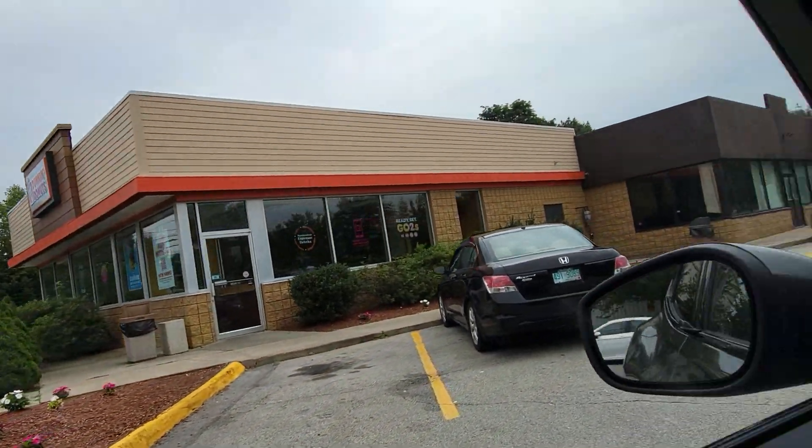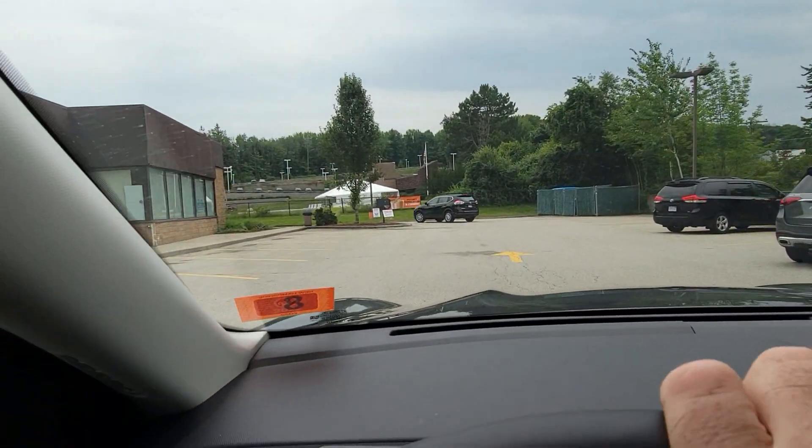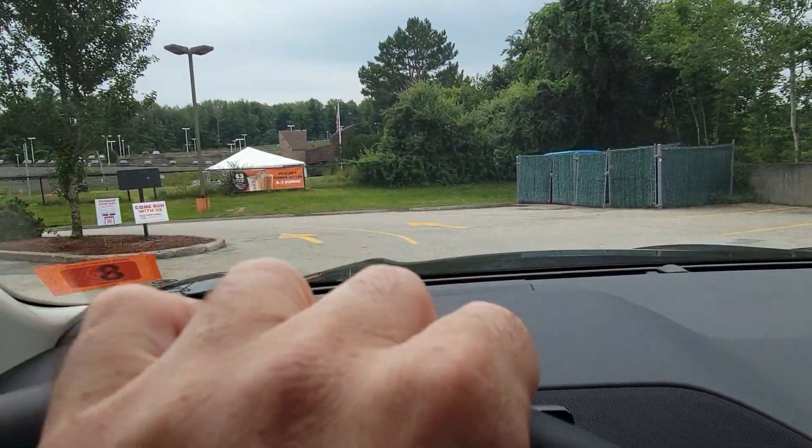I need some coffee, and you know what we do up here in New England when we need coffee. The nav says 'please drive to highlighted route' — I will once I get my coffee.